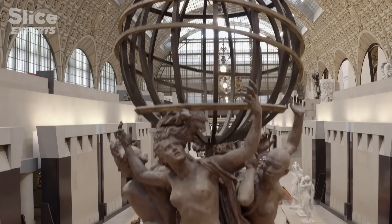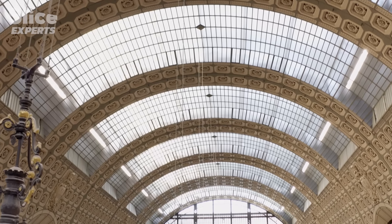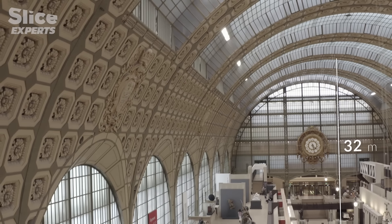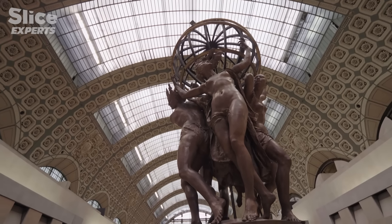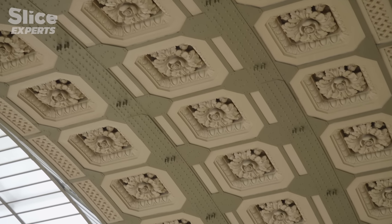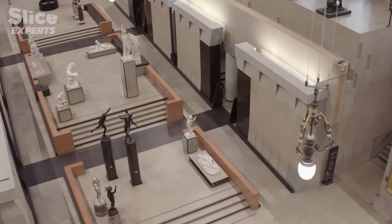Orsay from the inside is even more striking, with its imposing nave 138 meters long by 32 meters high — almost as high as the nave of Notre Dame, which reaches 33 meters. The volume is absolutely colossal. It's a real shock when you enter. You can tell you're in a special museum. You can see it, you can feel it.